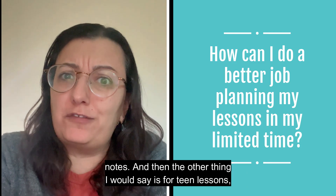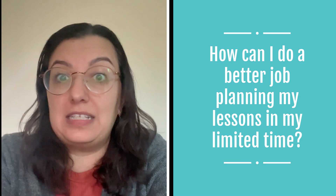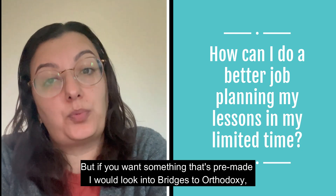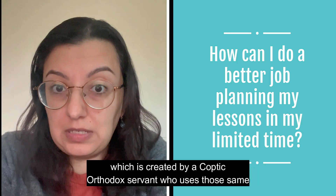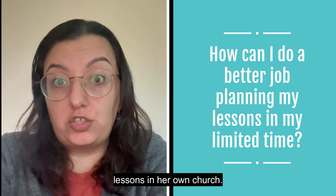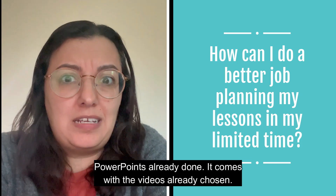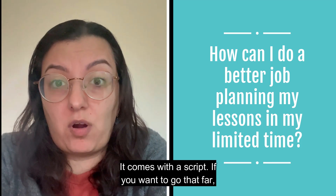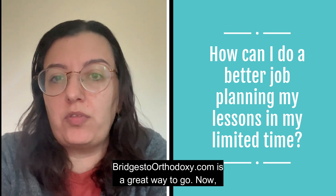For teen lessons, the Southern Diocese Curriculum is still not quite as comprehensive. It has a lot of great ideas and I love using it in my class. But if you want something pre-made, I would look into Bridges to Orthodoxy, which is created by a Coptic Orthodox servant who uses those same lessons in her own church. It comes with PowerPoints already done, videos already chosen, and even a script. If you really don't have time and you want to deliver a great lesson to teens, Bridges to Orthodoxy is a great way to go.